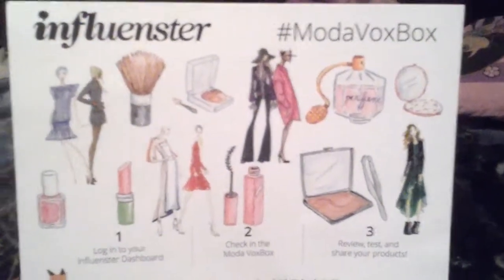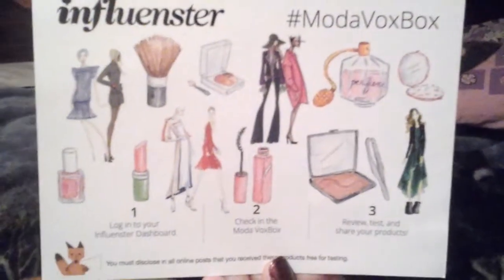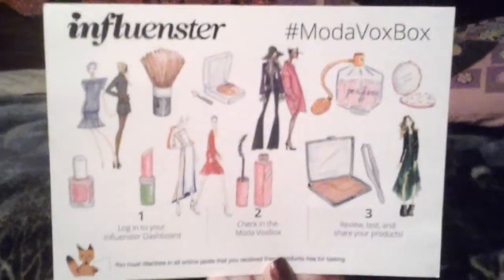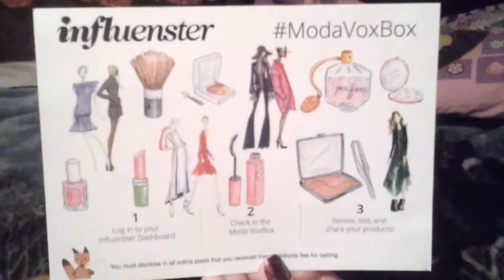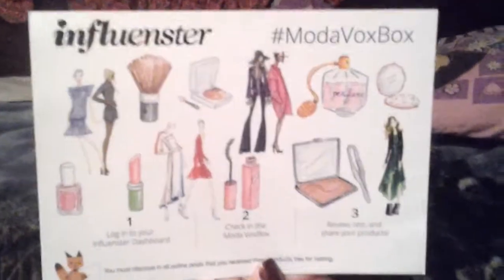Hi everyone. I'm going to do a quick one minute review over my Moda Vox box I received from Influencer. I should have done an unboxing video when I received it, but I'm just going to do a quick review since I didn't have any patience when I received the box and opened it. Anyways, we are going to go from here.